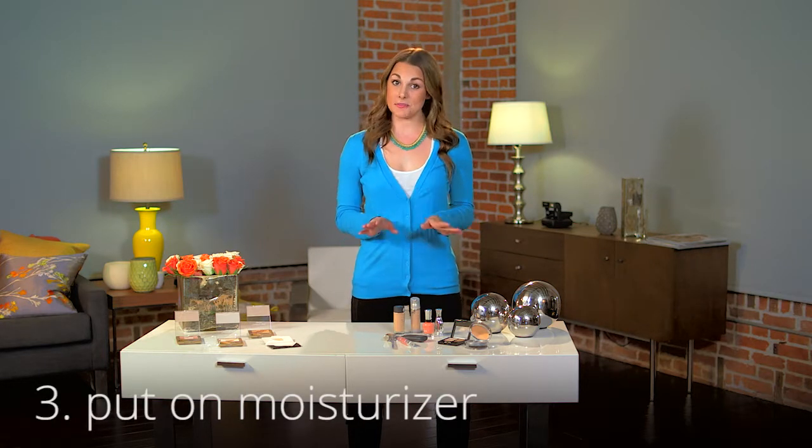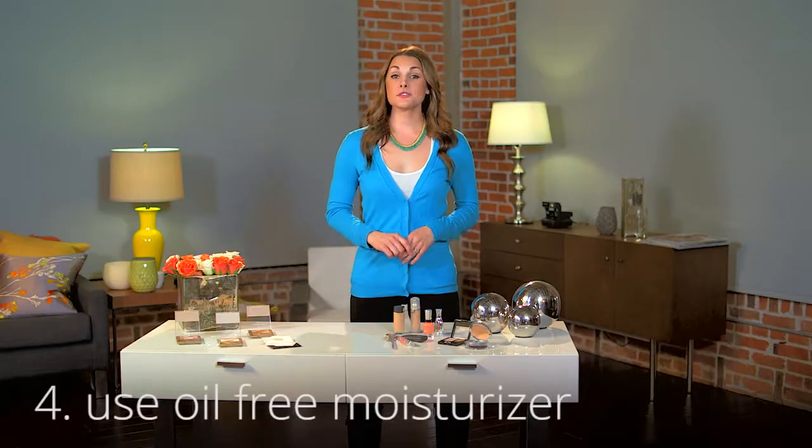Next, put on moisturizer. Don't skip this step as it can lead to dry skin, which can cause your skin to produce even more oil due to lack of moisture. For those with extra oily skin, opt for an oil-free moisturizer.